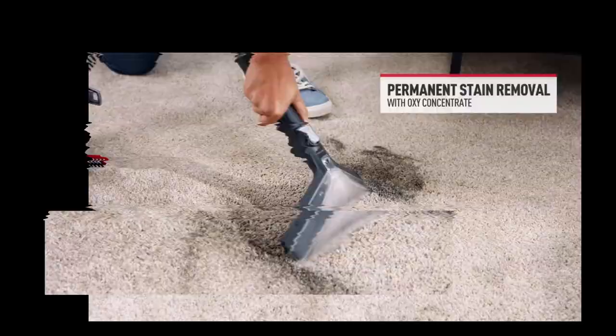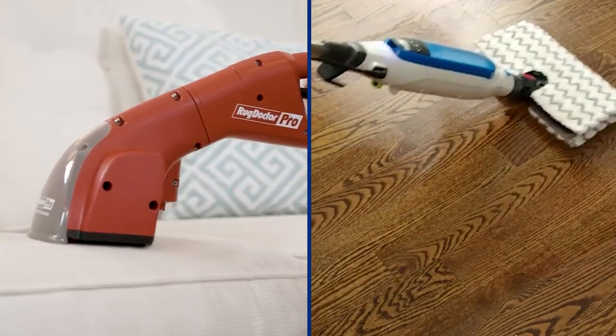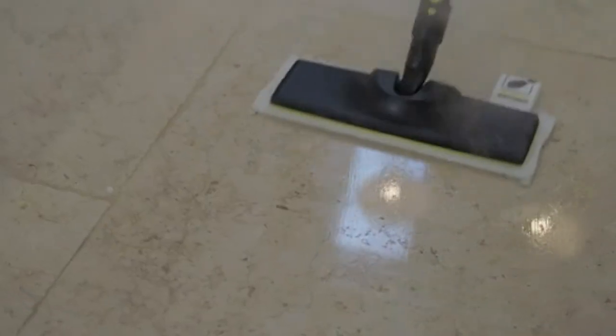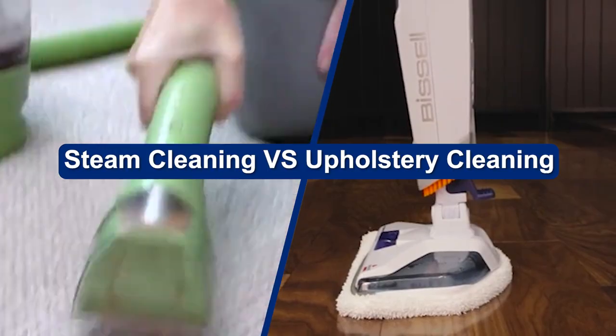In a perfect world, we'd all be able to deep clean our carpets and couches once a week. But in the real world, that just isn't always possible. That's where steam cleaning and upholstery cleaning come in. Both are great options for cleaning your furniture and carpets. We'll break down the pros and cons of steam cleaning versus upholstery cleaning, so you can decide which option is best for you.